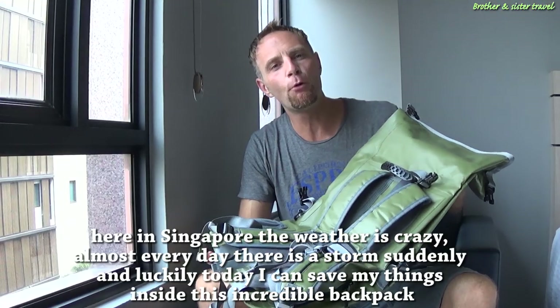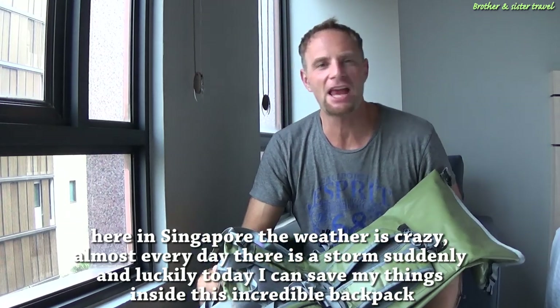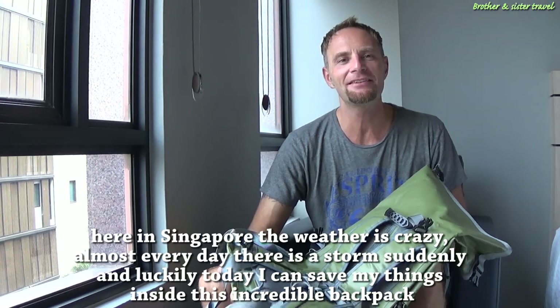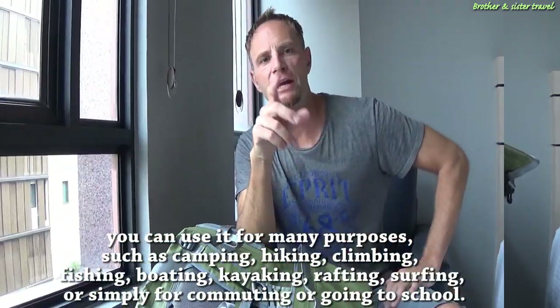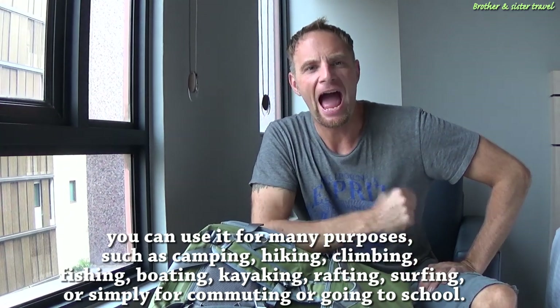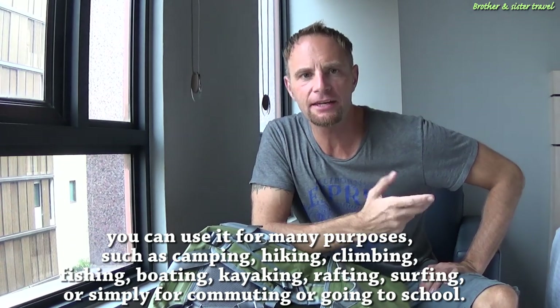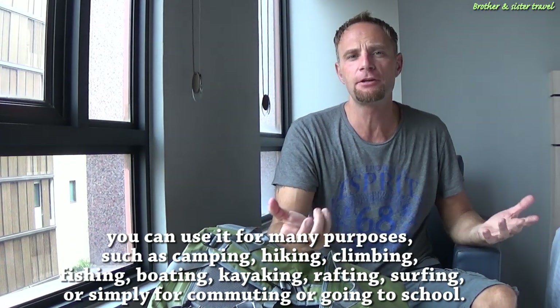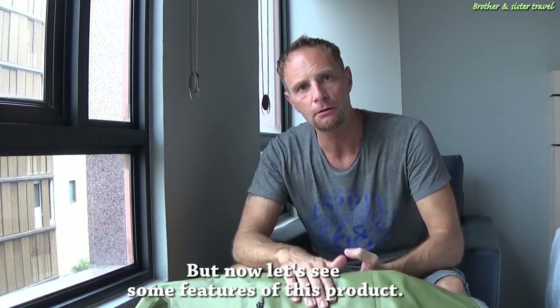Here in Singapore the weather is crazy — almost every day there is a sudden storm, and luckily today I can save my things inside this incredible backpack. You can use it for many purposes such as camping, hiking, climbing, fishing, boating, kayaking, rafting, surfing, or simply for commuting or going to school. But now let's see some features of this product.